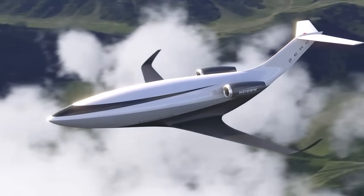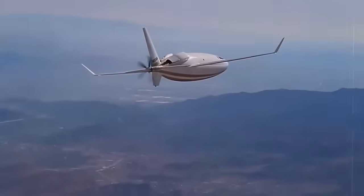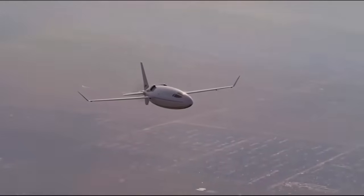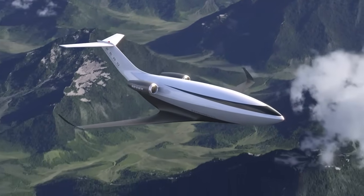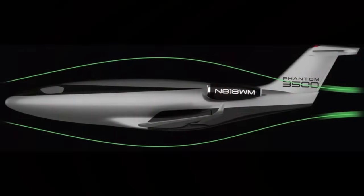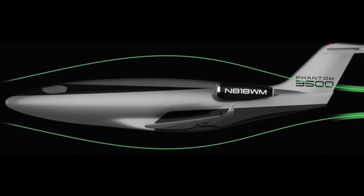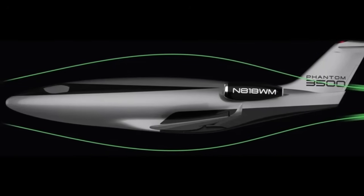At the heart of the Phantom 3500's innovation is its radical approach to aerodynamics and efficiency. Drawing from the lessons learned during the development of the Solera 500L, a teardrop-shaped, piston-powered aircraft that stunned the aviation community with its efficiency, the Phantom 3500 takes these concepts to a new level. The aircraft's most distinctive feature is its fuselage, which is shaped to maximize laminar flow — the smooth, uninterrupted movement of air over the aircraft's surface, minimizing turbulence and drag.